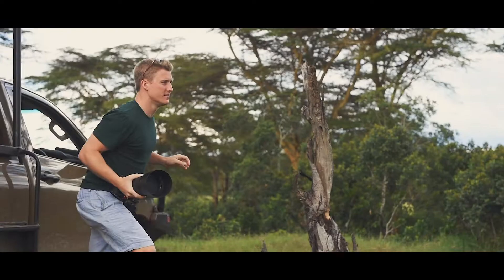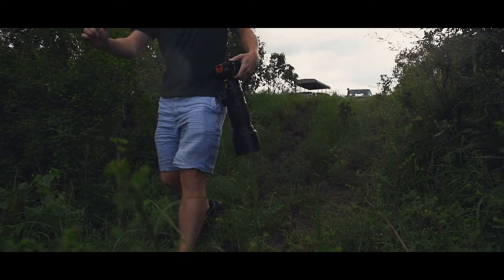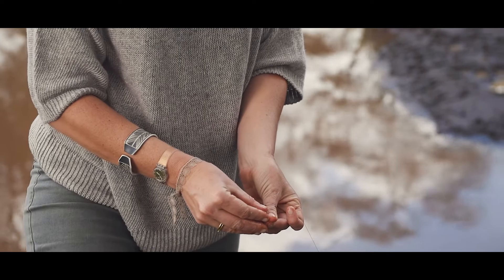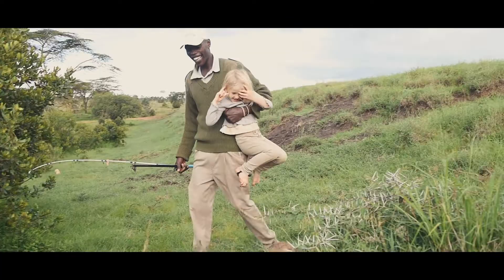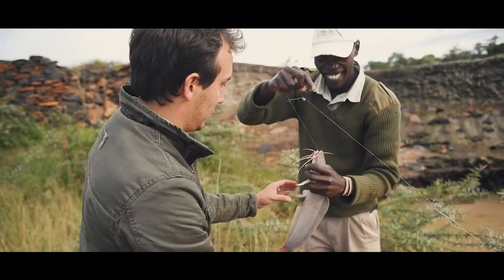We had an hour spare in between our game drives. Just one of the activities that El Karama offers is catfish fishing, so we thought we'd give it a go. There was a small pond where Sophie showed us would be a good spot. Literally five minutes later, I caught my fish.